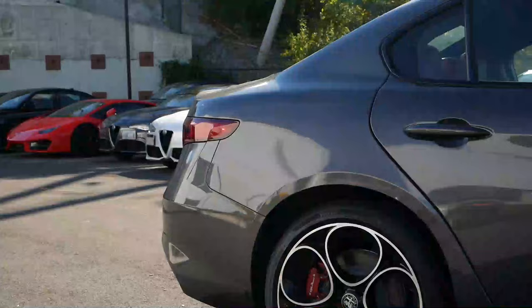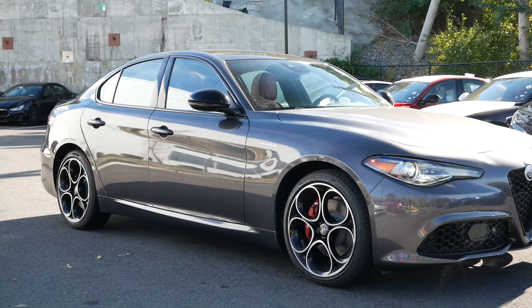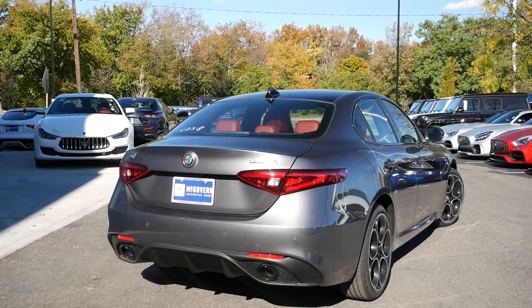Our model for today is equipped with all-wheel drive to take on winter road conditions, but most enthusiasts will likely opt for rear-wheel drive, which does come standard. For fuel economy, you're looking at right around 24 miles per gallon in the city and 33 miles per gallon on the highway.